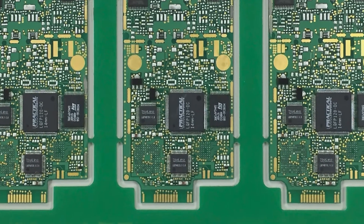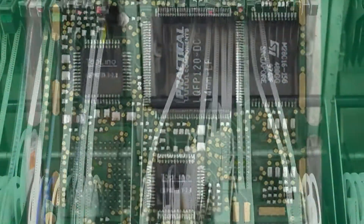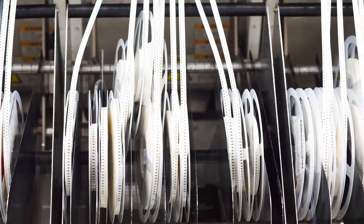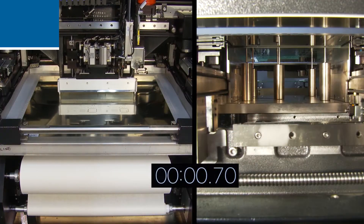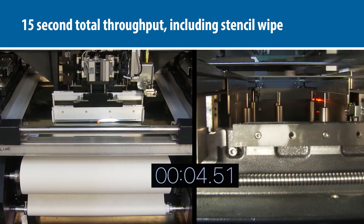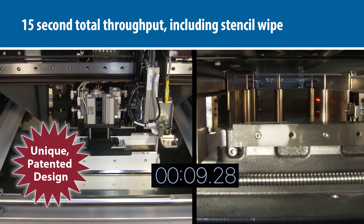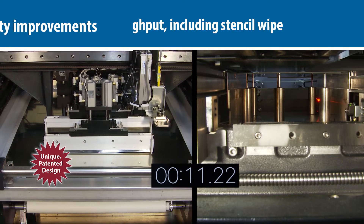Printer speed has become a competitive advantage as packaged components have made smart device boards less complex and placement machines are no longer a bottleneck. The Edison has a total throughput that is twice as fast as current leading printers, due in part to the highly efficient parallel processing of the stencil shuttle system, stencil wiping, and vision alignment system.